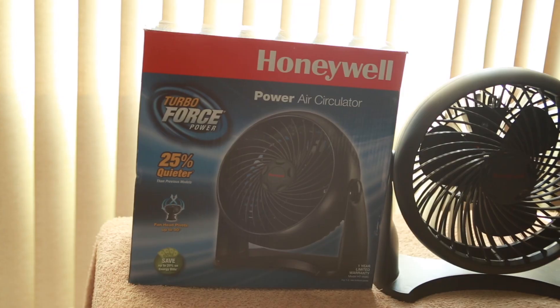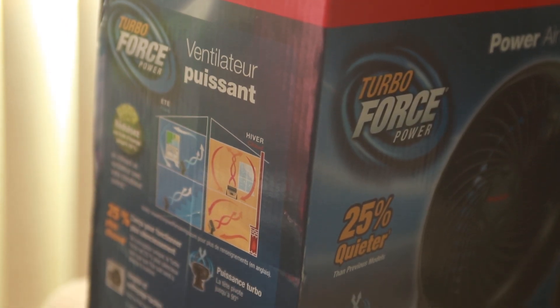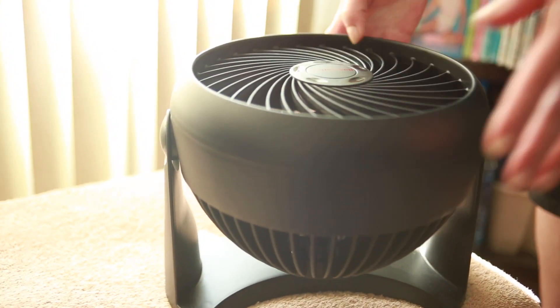Today I'd like to talk about the Honeywell Power Air Circulator Fan. It has turbo force — I quite like this. It has multiple settings on it. You can flip it up, you can flip it sideways, and it's portable.